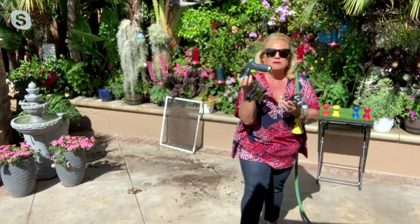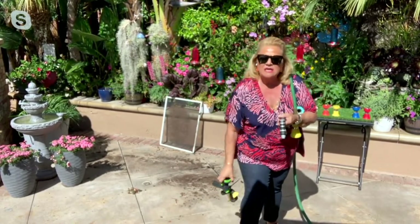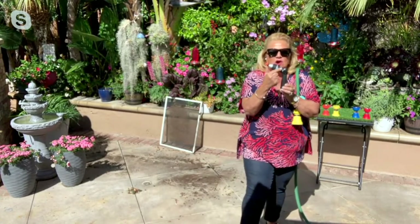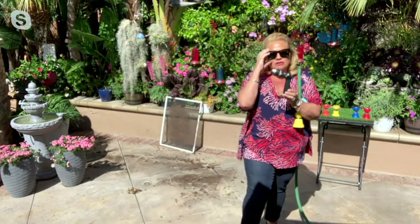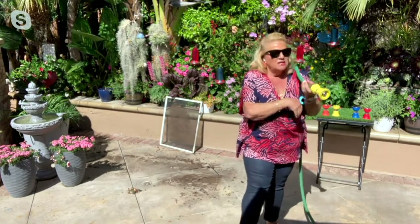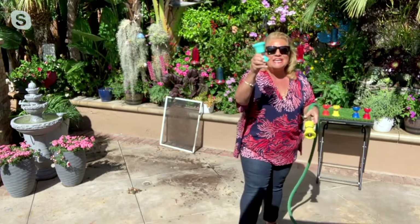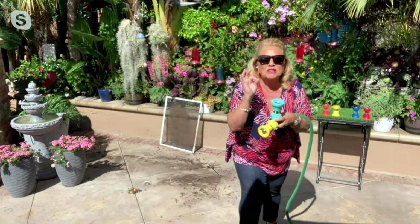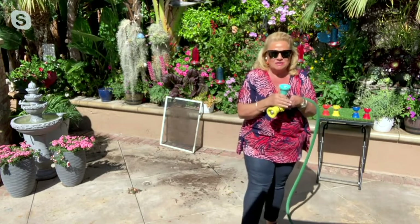I don't care if it's been 5, 10, 15, or 20 bucks on these — they never work. They always break. And if you notice, these all make a 90-degree turn, so what happens is you lose velocity of water. Fifteen years we've been selling the fireman's hose nozzle on QVC. Over 1.3 million nozzles have been sold.